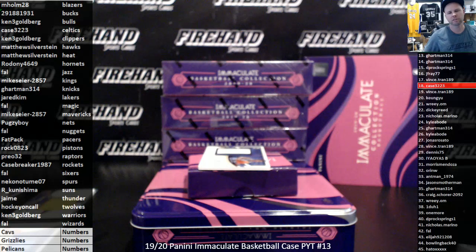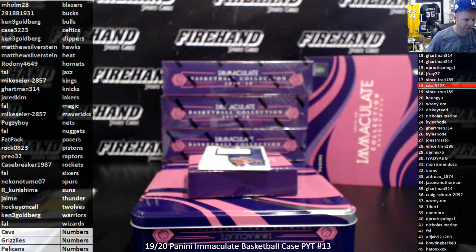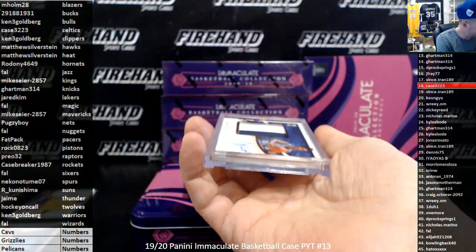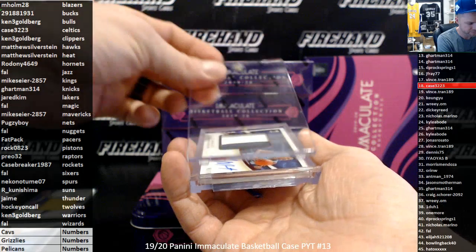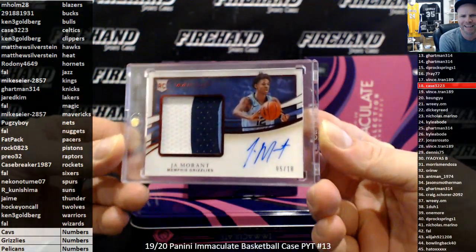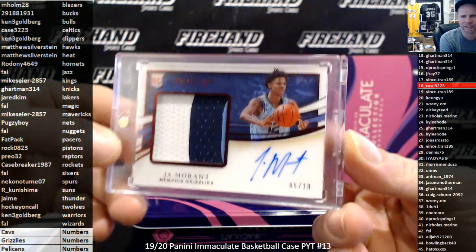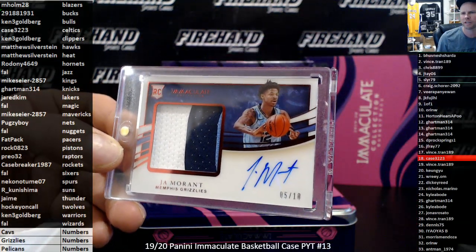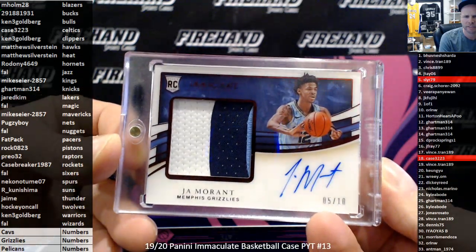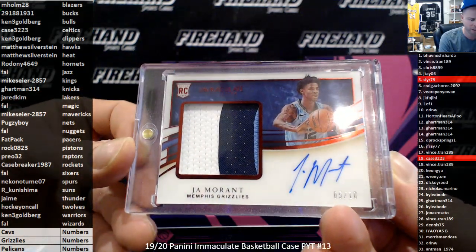Random number guys, I got a premium patch rookie — Ja Morant. Three color patch, it's a red number to 10. 5 of 10. Congratulations to Sly R79. Boom! 5 of 10, Ja Morant premium patch rookie autograph. Yes sir.